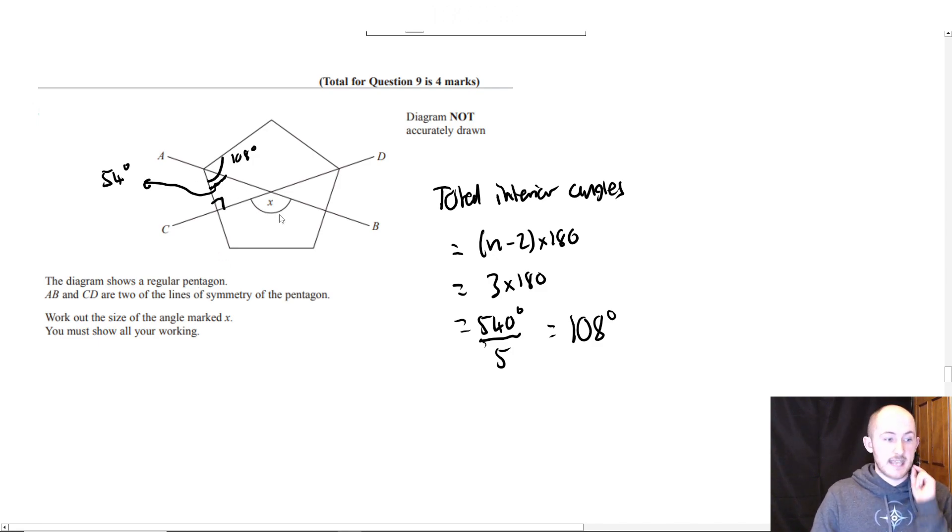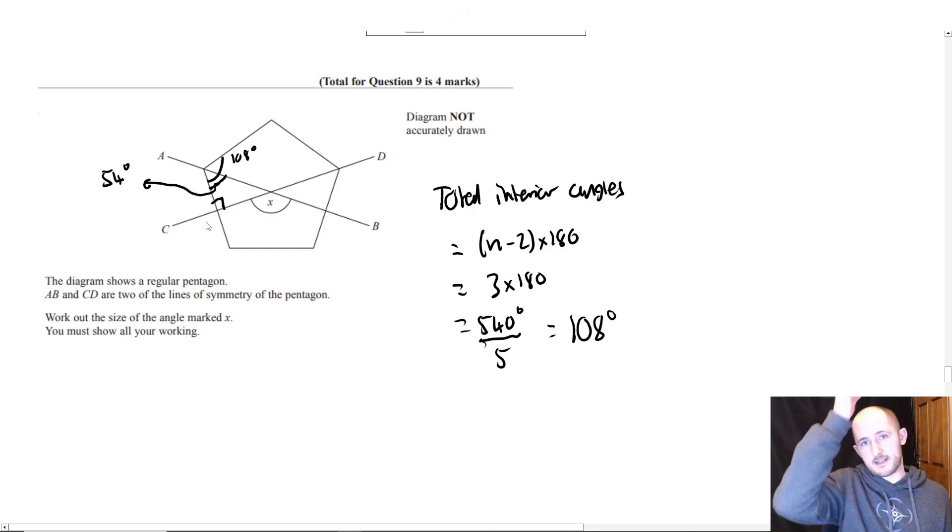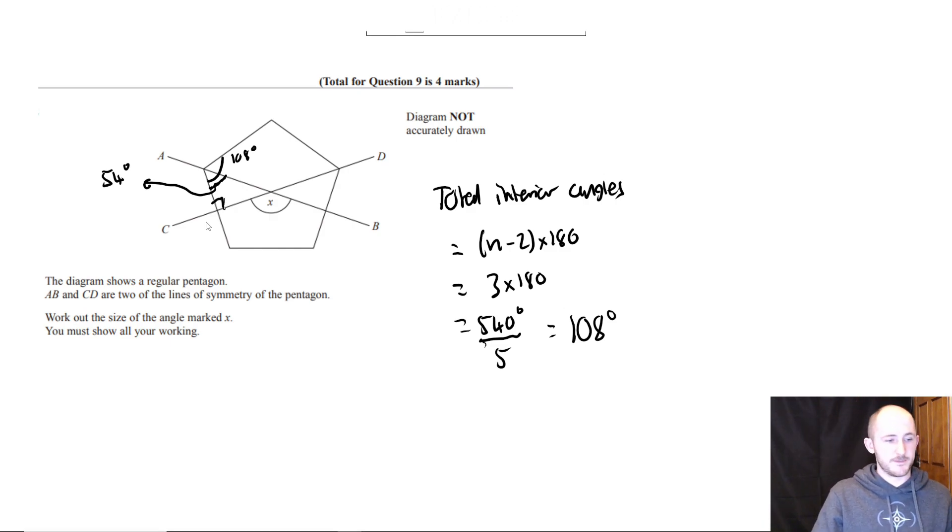The reason I can do this is because they tell me it's a line of symmetry — that's why I know it cuts it in half. If these weren't lines of symmetry I wouldn't be able to do that. 'Bisect' means to cut something in half. The only way you can cut a side in half symmetrically is at a 90-degree angle, so they're perpendicular bisectors.